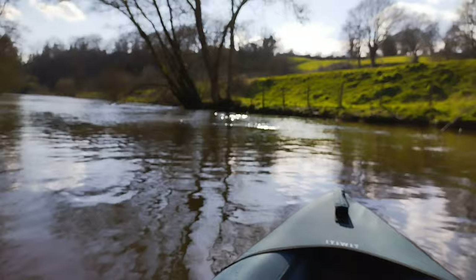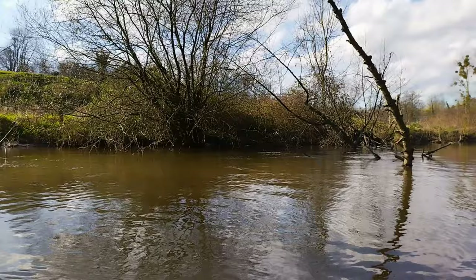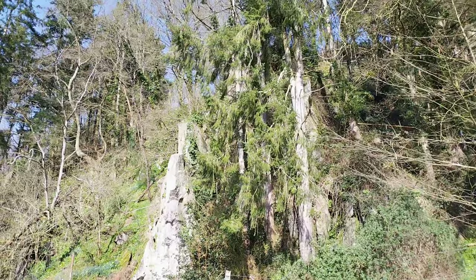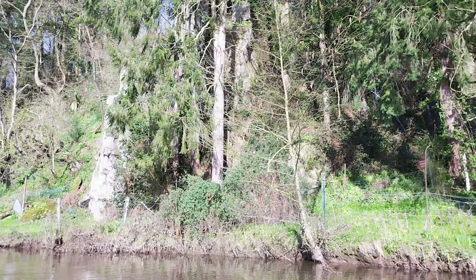I'm just drifting with the current for the moment, and then I need to continue upstream a little bit before coming back downstream to find my car. This is very, very beautiful ground. These rocks are quite amazing — something must have been happening here in prehistoric times that we can't imagine. This is rather beautiful in the woods.